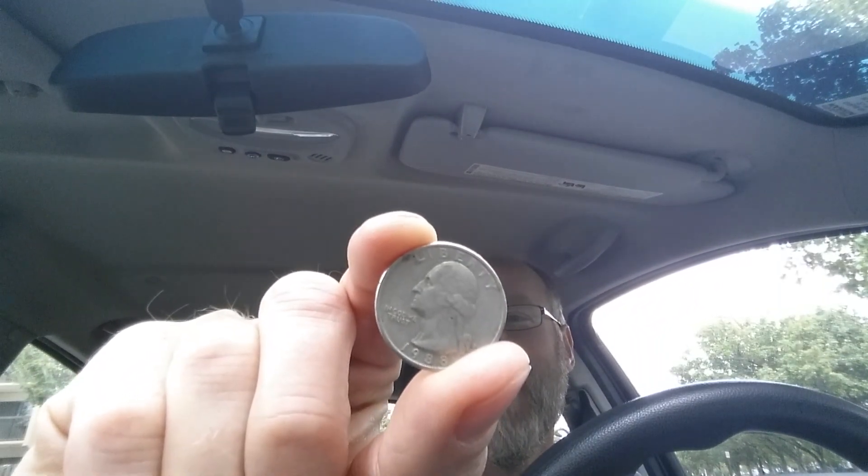Thanks for watching Hidden Coin Channel, where all the coins you see are hidden until they appear on this channel. Here is a 1988 P Washington quarter. The face value is 25 cents.